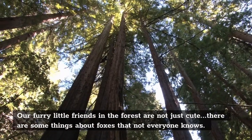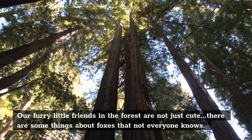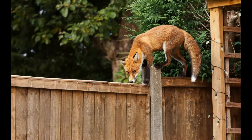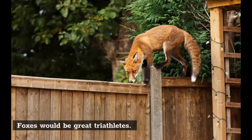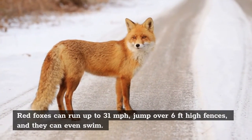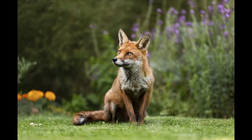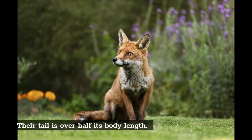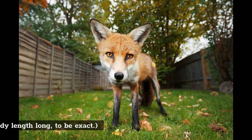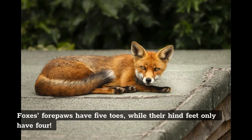Our furry little friends in the forest are not just cute, there are some things about foxes that not everyone knows. Foxes would be great triathletes. Red foxes can run up to 31 miles per hour, jump over 6 feet high fences, and they can even swim. Their tail is over half its body length — 70% of its head and body length long, to be exact. Foxes' forepaws have 5 toes, while their hind feet only have 4.